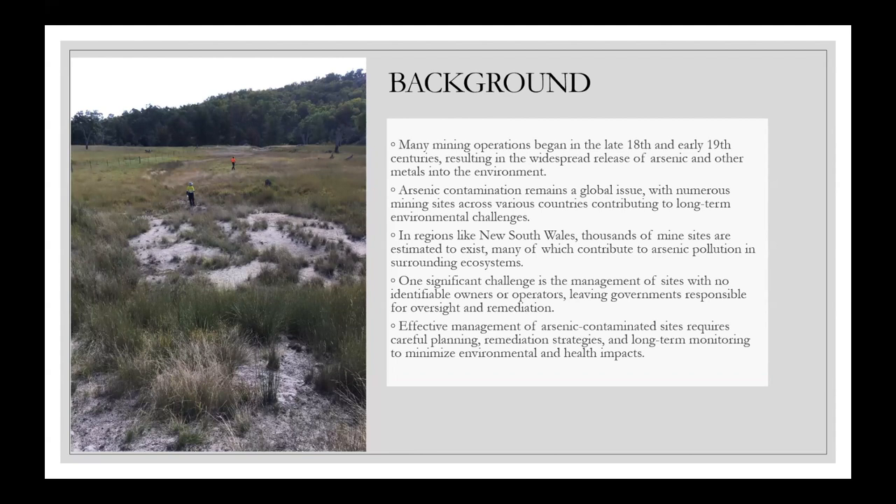Probably some of the bigger issues we have relating to arsenic are previous or legacy mine environments, where before environmental regulations were what they are today, arsenic was unfortunately released more carelessly. A lot of these sites are still requiring significant management, and that is essentially a global issue. We see it in every state and territory across Australia — from Victoria, where lots of gold mining occurred releasing substantial amounts of arsenic — but essentially across the world as well.